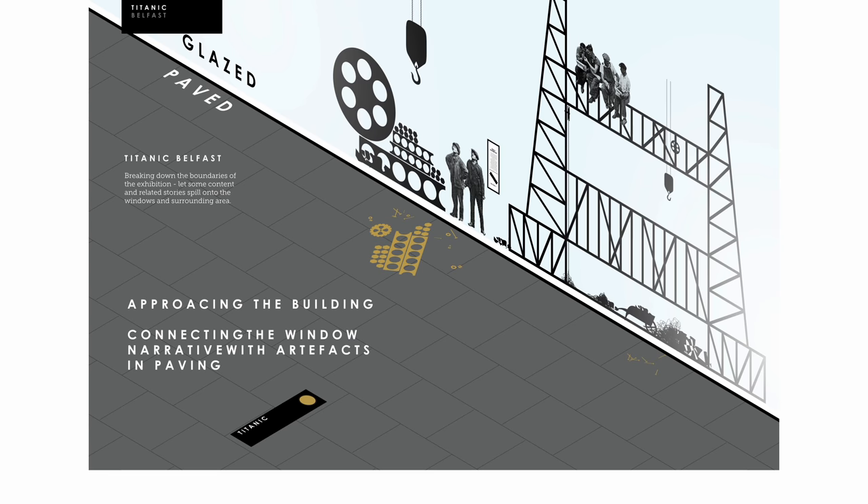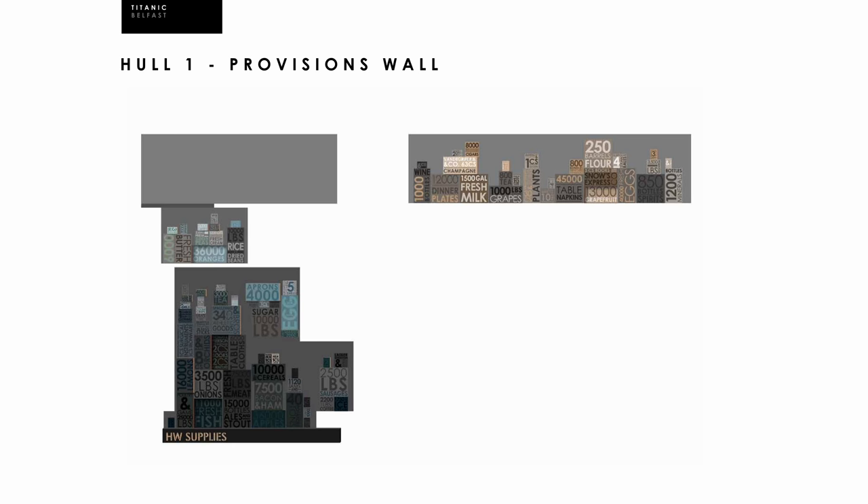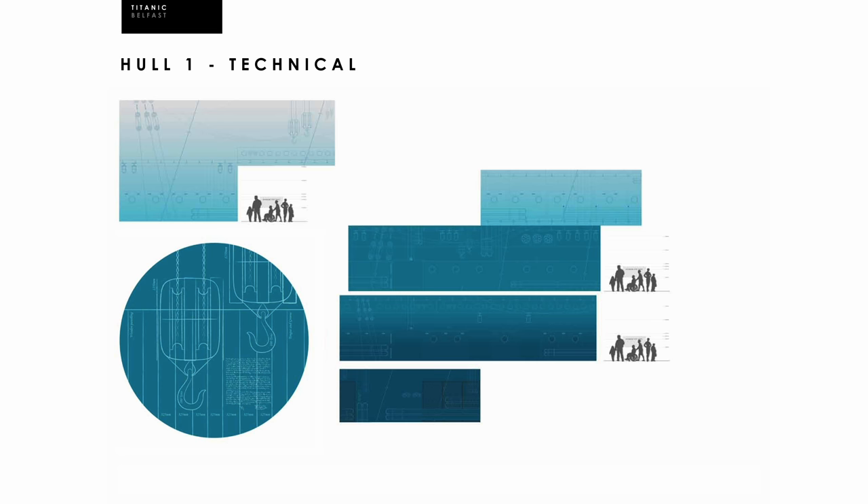We suggested inlaying brass components into the paving as though dropped in the shipyard, and introducing individual stories in the windows to build empathy. We created surface graphics charting the inventory loaded onto the ship, running across four floors of the main atrium, and a life-size elevation as a blueprint spanning five floors on the opposing wall.